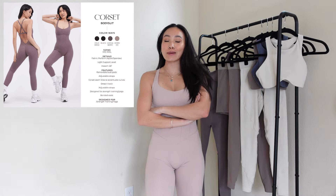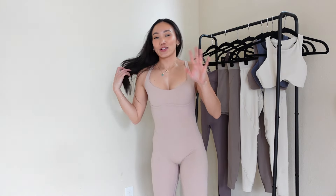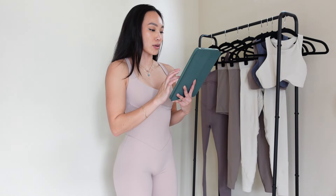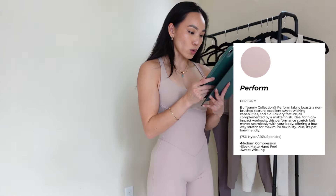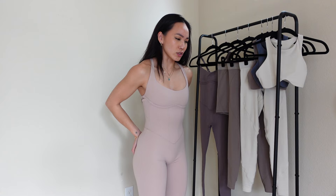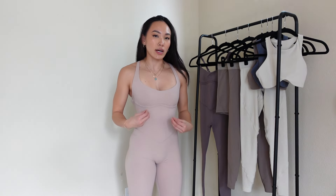Okay, I have on the corset bodysuit in Berry Ice — first time trying her on and I'm shook. Let me get my iPad out because I have details. I believe this is in the Perform fabric — not brushed, sweat-wicking, quick-dry, matte finish, high-impact workouts, has 4-way stretch for maximum flexibility, and is pet-friendly. This fabric feels very similar to the Airbrush fabric. If you guys have any pieces from the Genesis collection, it's on the thinner side, super stretchy. I feel like I like this a little bit more than the Airbrush, but yeah it's just a performance fabric that runs matte and is cooling, a little bit on the thinner side.